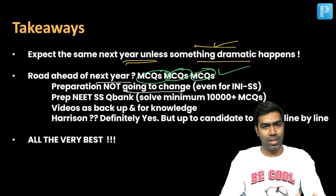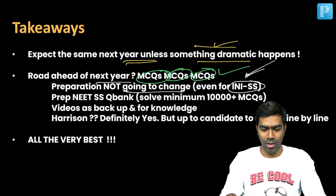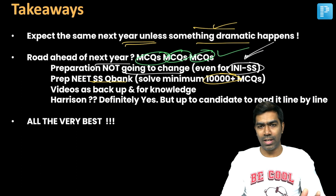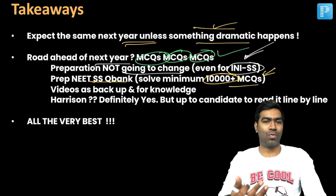The preparation strategy is not going to change. Even though INIS is definitely more difficult compared to NEETSS, the preparation strategy for both is going to be the same. We can expect more clinical questions, more questions on trials, and newer questions for INIS — but the kind of preparation won't change. That's where your QBank comes into play. The PrepLadder NEETSS QBank is quintessential. One needs to solve at least a minimum of 10,000 plus MCQs in medicine to get a decent rank. Solving 100% of the QBank is ideal, but 10,000 plus gives a confidence boost and prepares you for bouncers.